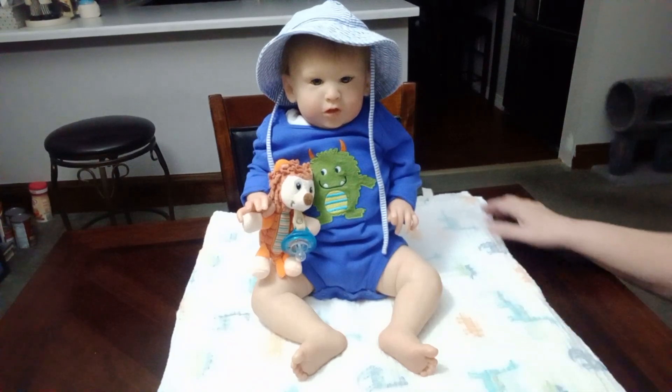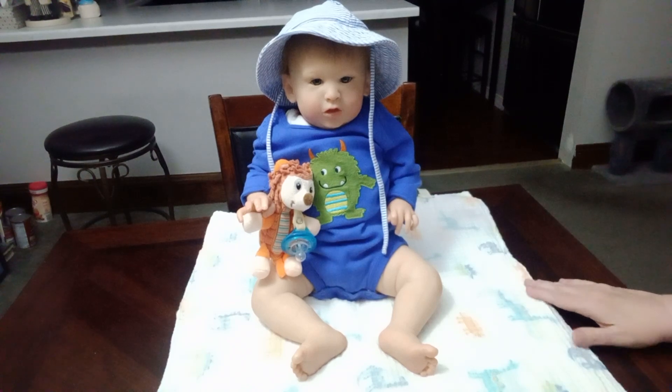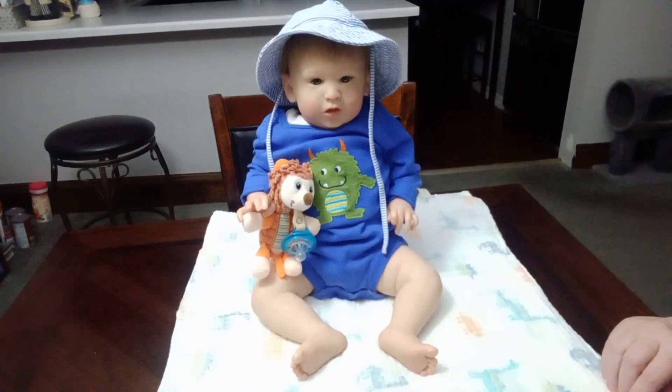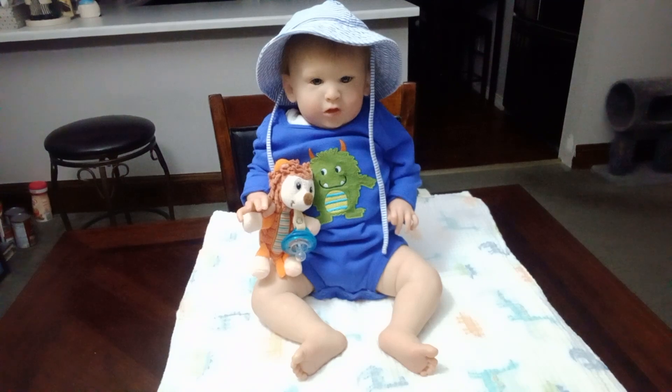He's also sitting on a swaddle blanket. I can't quite remember what I read — Angel Days. It's a swaddle blanket. It is muslin and it is a white background. It has teal, green, navy blue, and orange dinosaurs, all different kinds — stegosauruses, brontosauruses, some pterodactyls. So he's sitting on that blanket.